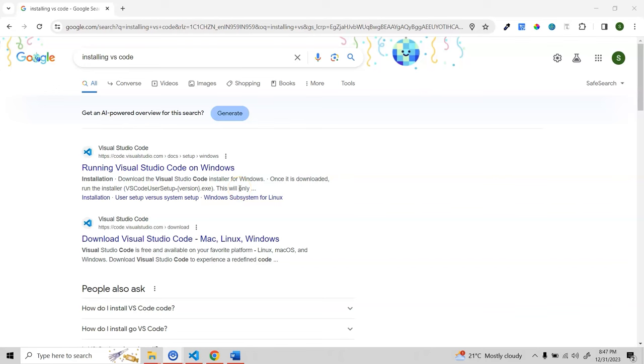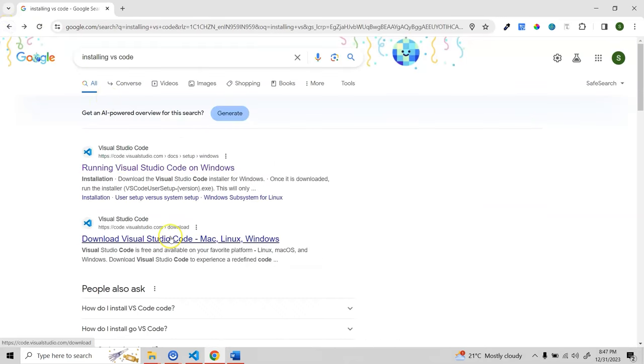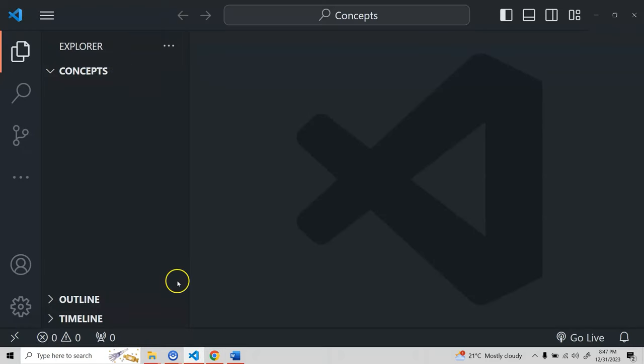The first and most important tool you need is VS Code, or whatever code editor you like. I highly recommend VS Code because it has a lot of great features. You can search 'installing VS Code', go to the first link, and download the Visual Studio Code installer for Windows — it will start downloading automatically. If you're on Mac, you'll see download options; based on your chip you'll be able to download the right version.